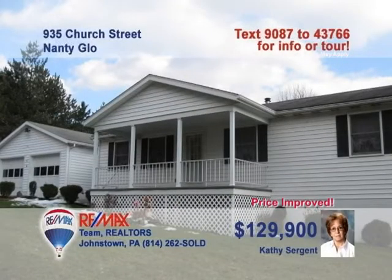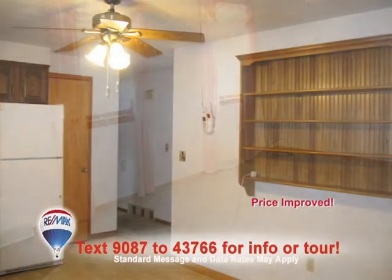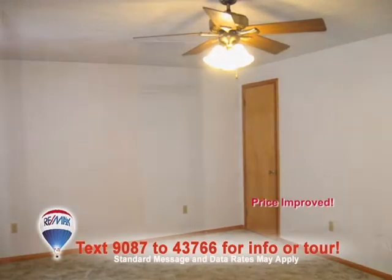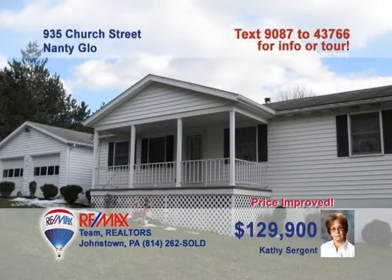Nanty Glow is where we can find this move-in ready home on half an acre presented by Kathy Sargent. The roomy kitchen offers abundant space for cooking along with eat-in space and built-in plate shelves. In addition, you'll find a spacious living room as well as three bedrooms, two with double closets. A lower level laundry room with washer and dryer included. And a two-car garage with connecting breezeway. You've got to see this one. Call Kathy for a tour.